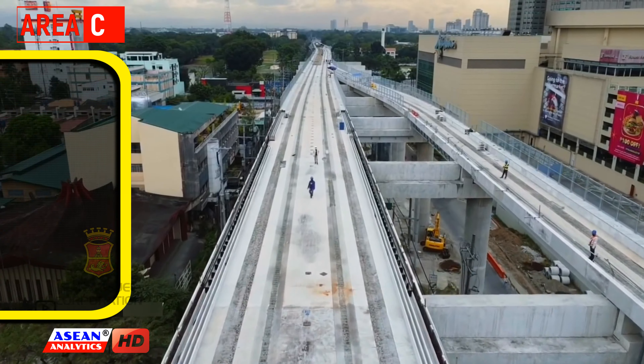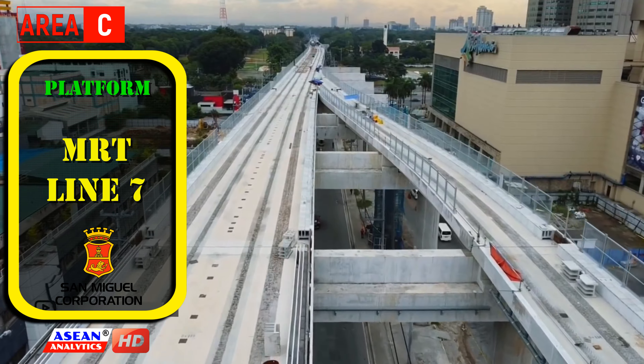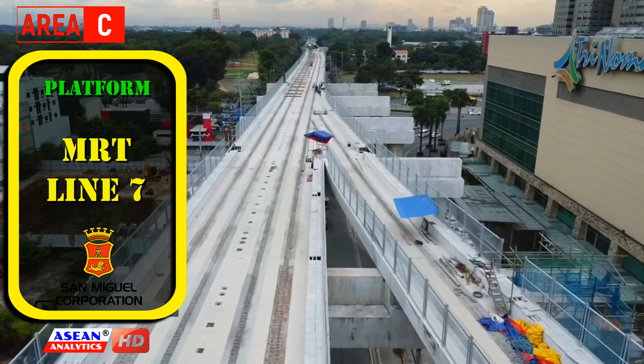San Miguel Corporation will develop and finance Area C, which will host the MRT Line 7 platform. This section is expected to be completed in the third quarter of this year.